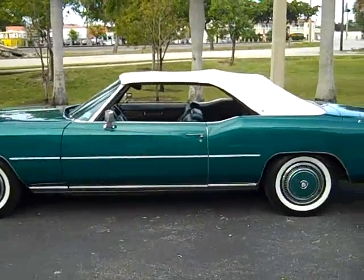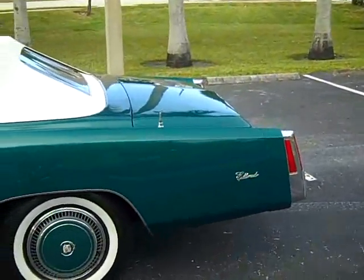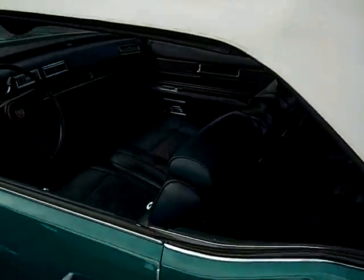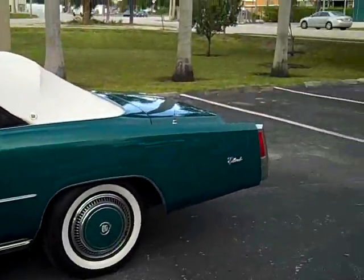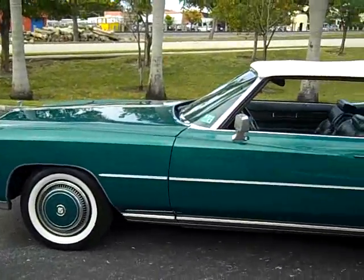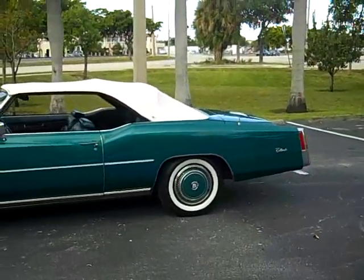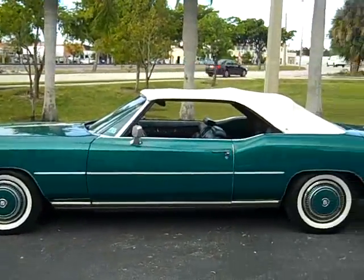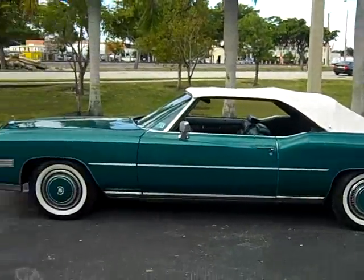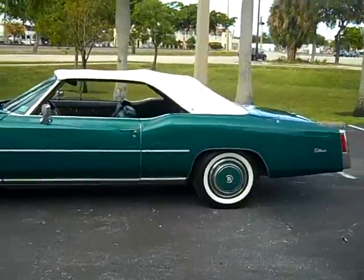If you'd like to make an offer on this car, please call me at 954-937-8271 and ask for Alex. This is a real nice car — whoever buys it is going to be very happy. The book value is $25,000 and some of these cars go for over $30,000 to $40,000. I'm not asking that much — I'm asking fair market value, below market value. Call me with your cash offer and I can also help you with shipping right to your door at a very affordable price.